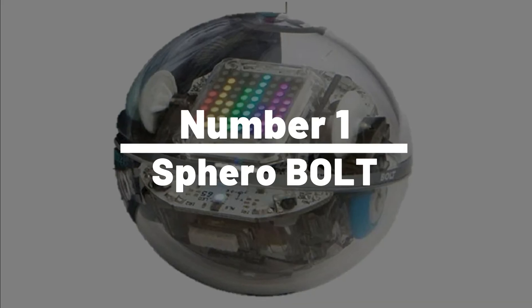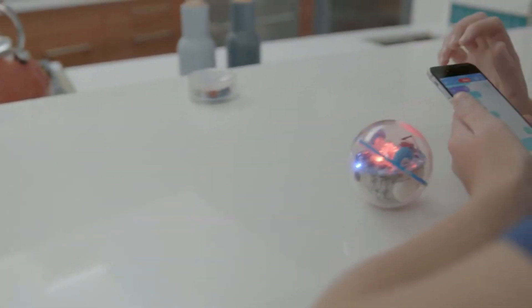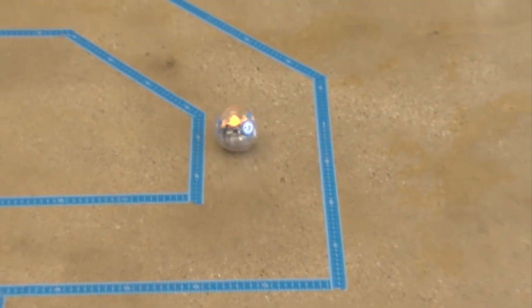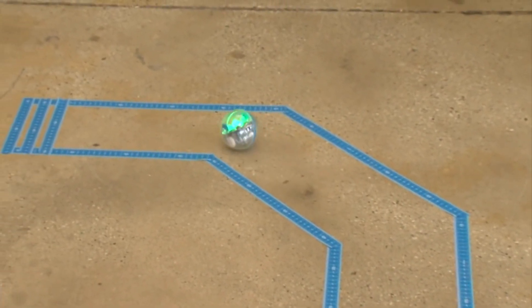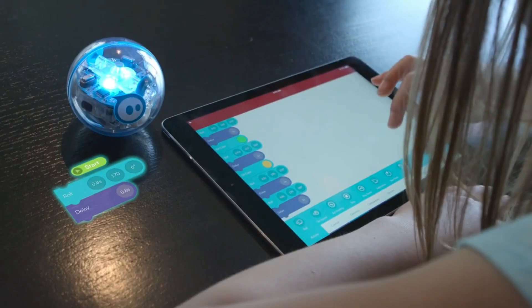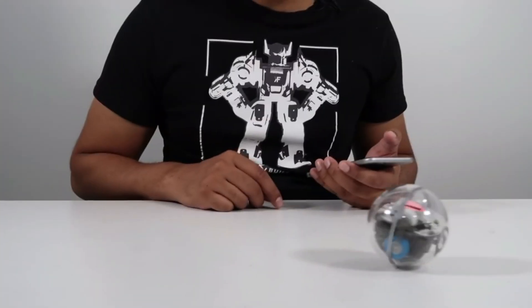Number 1: Sphero Bolt. Remember when the coolest toy in town was a yo-yo? Well, say hello to the Sphero Bolt, the high-tech ball that's so advanced it makes yo-yos look like stone wheels. This gadget isn't just a ball — it's a rolling, glowing, programmable lesson in programming, robotics, and STEM education. It's equipped with more sensors than a top-secret spy satellite, including a compass, accelerometer, and gyroscope.